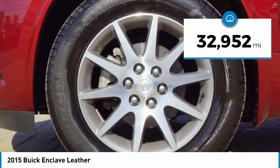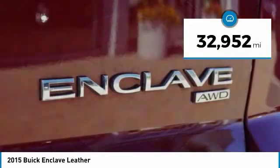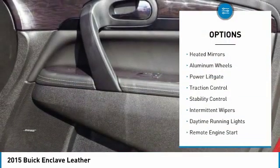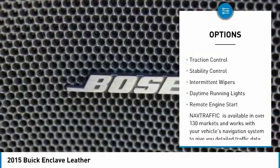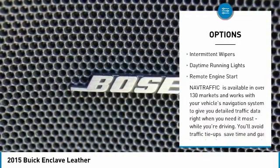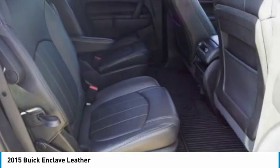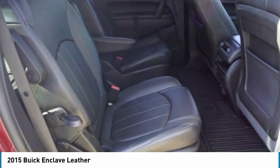This vehicle has less than 35,000 miles. Here are some of this vehicle's great options: blind spot monitor, all wheel drive, heated mirrors, aluminum wheels, power lift gate, traction control, stability control, intermittent wipers, daytime running lights, remote engine start.